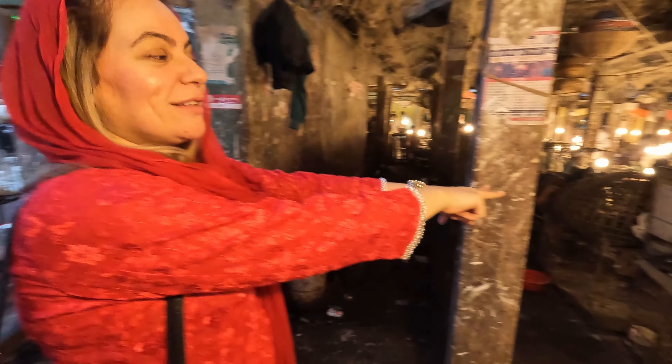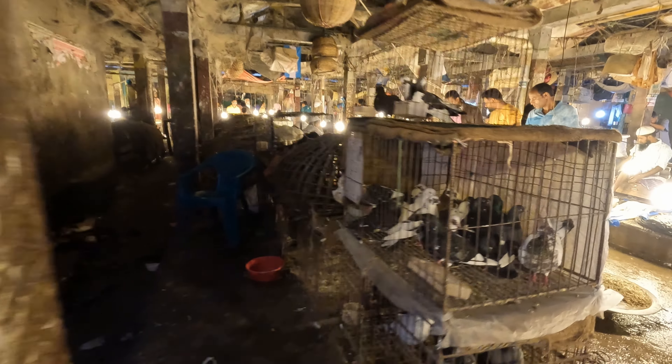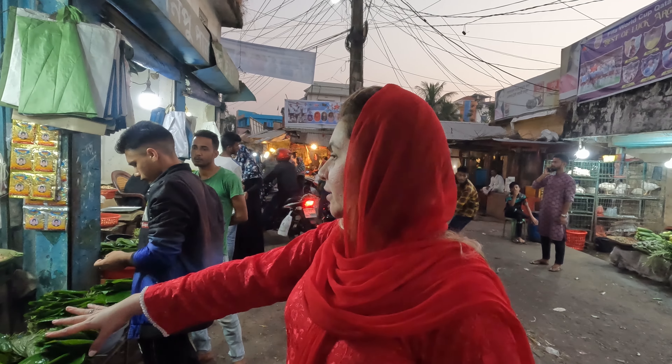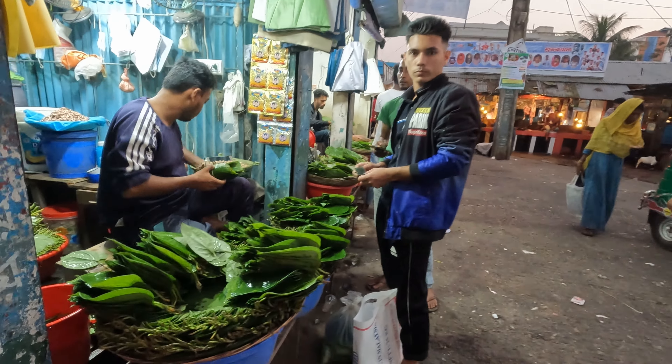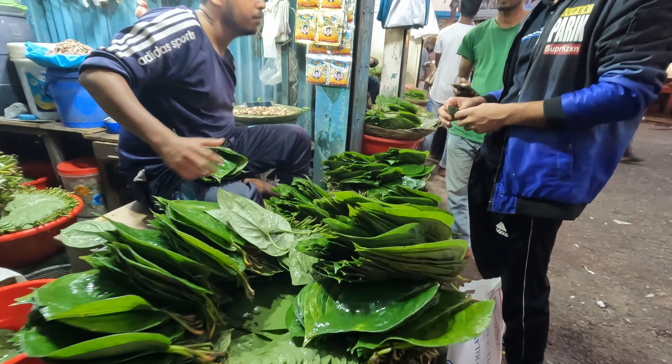Let me show you something I'm not sure we eat back home. Look — pigeons! They eat pigeons here as well. It's quite different. I kind of like it — a different experience. I'll compare it to Karachi another time.